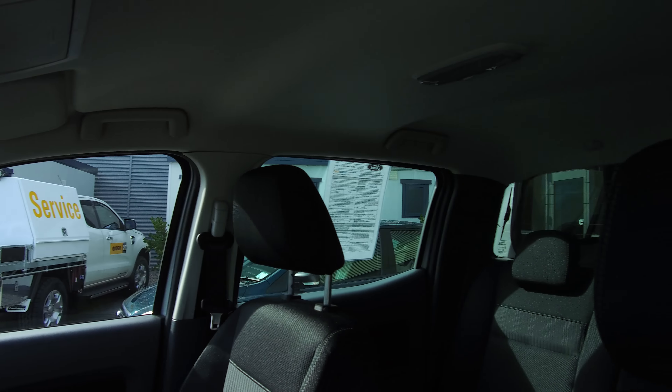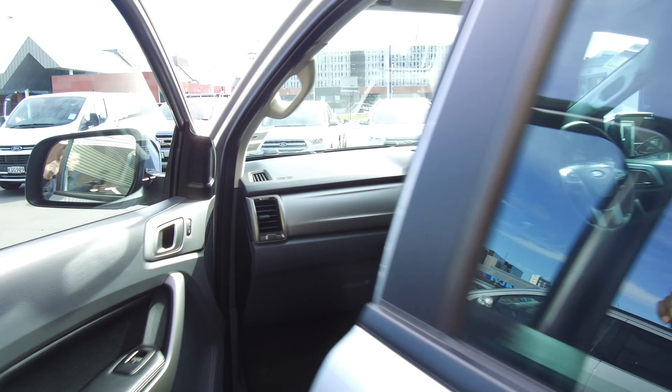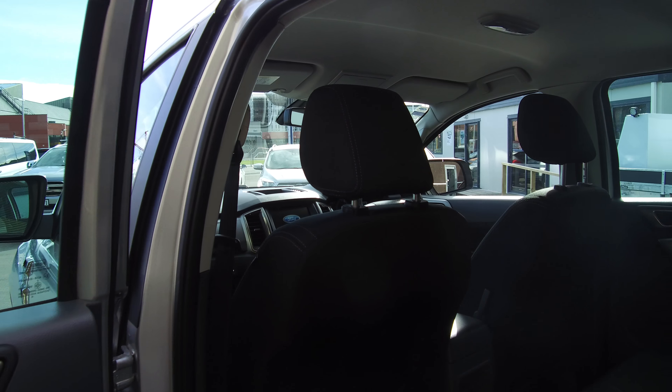Driver, passenger and side curtain airbags give a five-star safety rating. No rips or tears in the seats — plastics and carpets are all in good condition. In the rear as well, ISOFIX is located in the base of the rear seats for any child restraints.